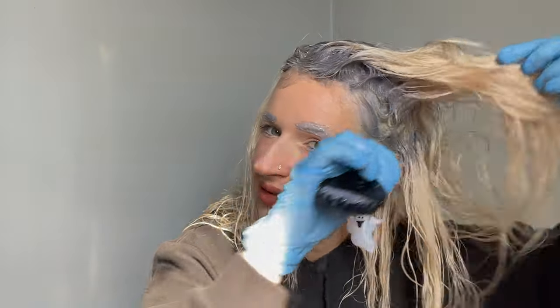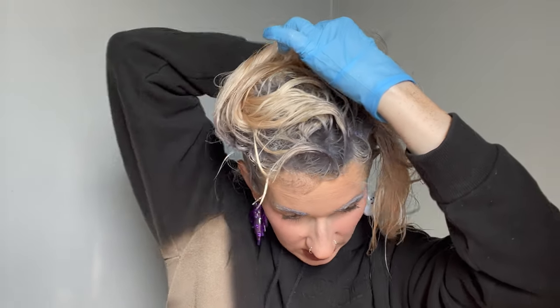I'm curious to see if the toner still works on my hair considering it's drenched in argan oil - but I'm going to keep doing that so it gives the hair hydration. I'm going to need to mix up more toner because I don't have enough. Always buy two boxes just in case, especially if you have really thick hair. I'll come back once my roots are darker and then apply the second round all over my head.